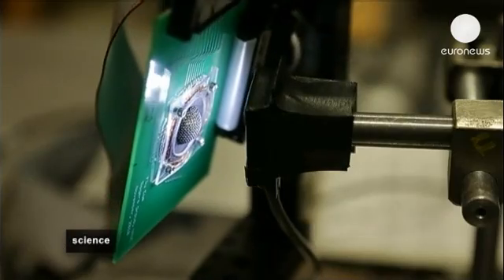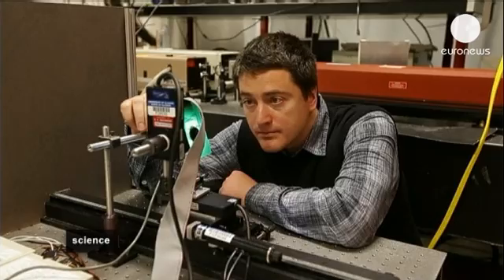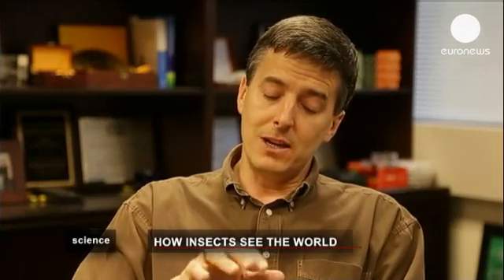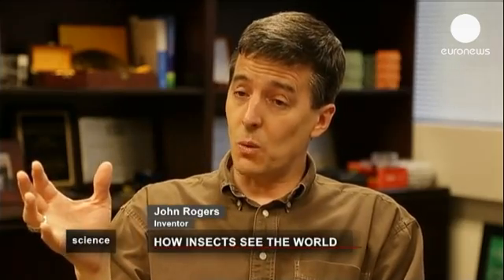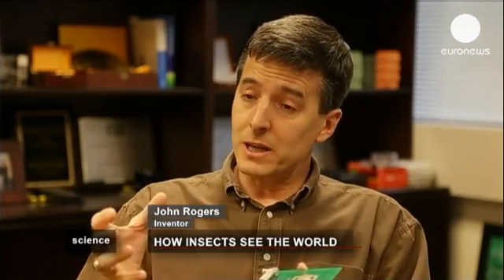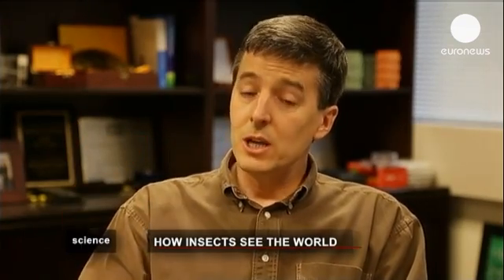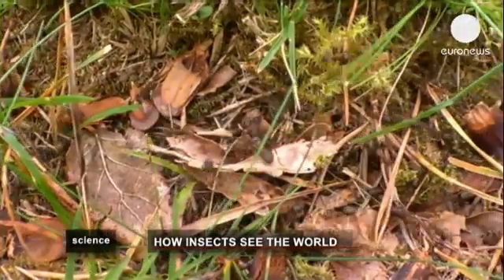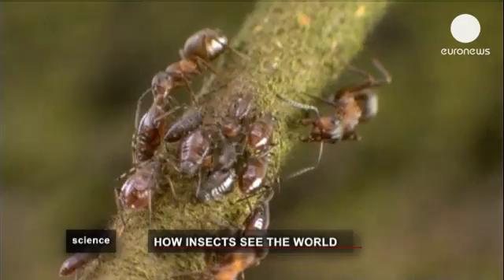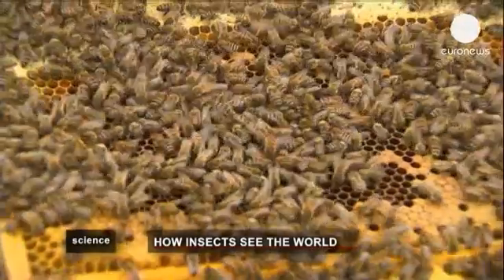According to developers, these cameras have a wide range of possible applications. The ability of an insect to look in all directions at once could be really useful for advanced surveillance in an urban environment, or for a surveillance camera on a drone. This is certainly one way to achieve that kind of capability — a bug's-eye view, a new perspective on how humans see the world.